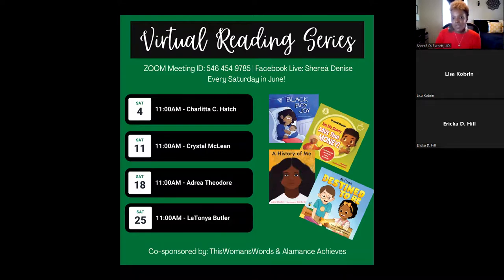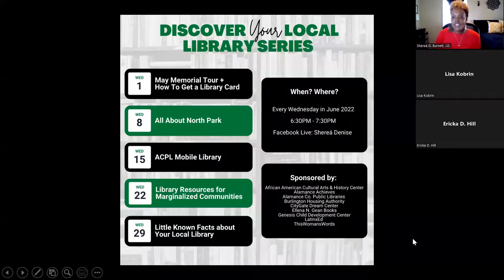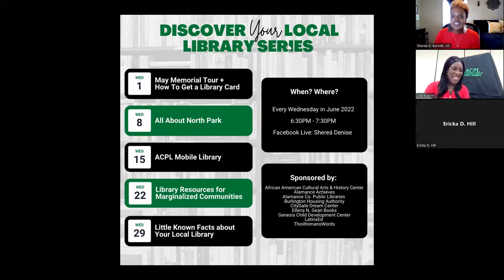Everything will be shown on Sharia Denise's Facebook page. You are welcome to share or save the videos, and some will be uploaded to YouTube. We're going to get right into the questions from the community. Remind us again how many libraries there are in the Alamance County Public Library system.